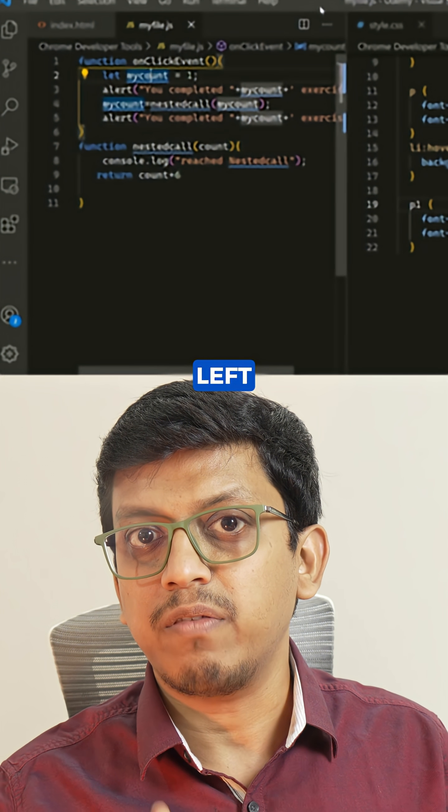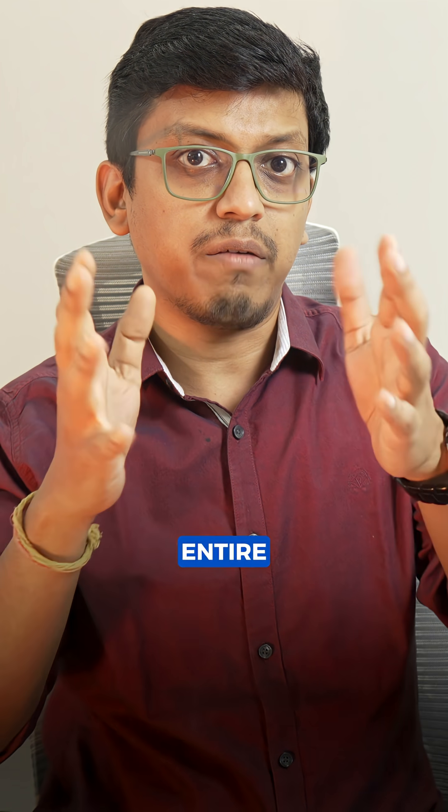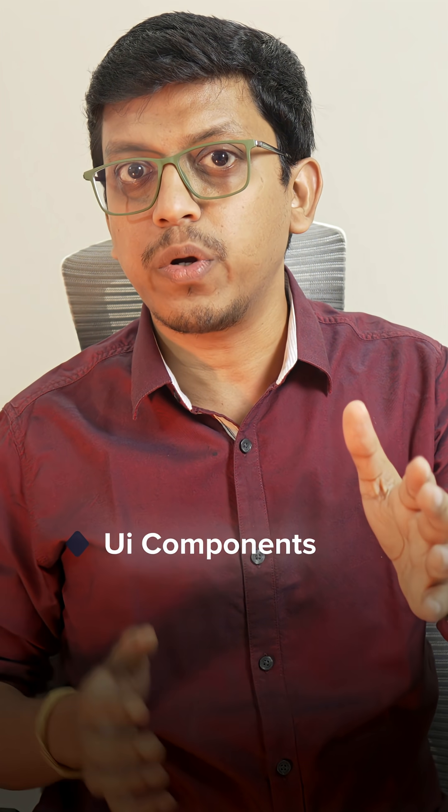Just hours after the rollout, someone discovered that Apple accidentally left developer source maps enabled in production. That means the entire front-end source code, including UI components, state management, routing, and API integration, was publicly accessible through browser developer tools.